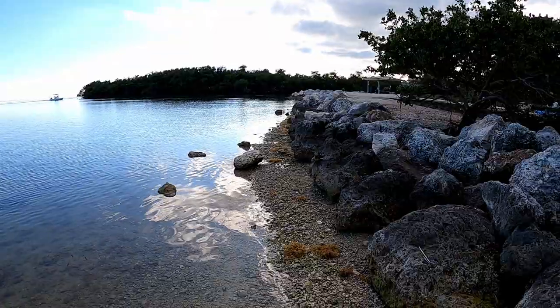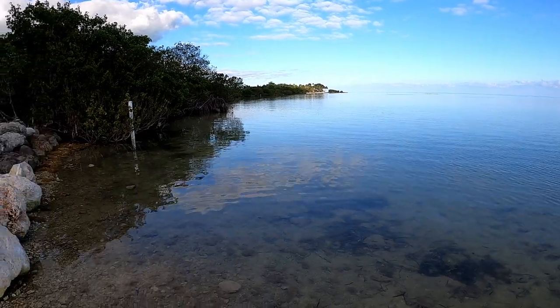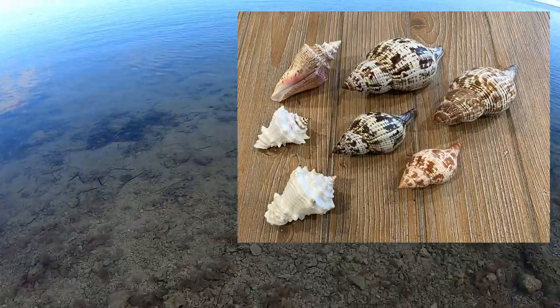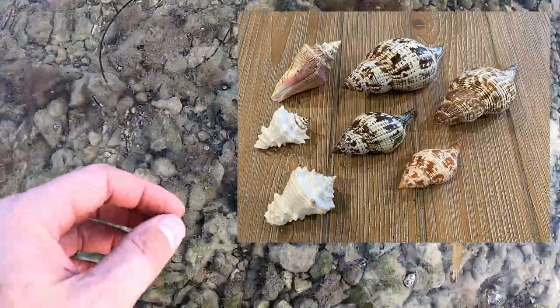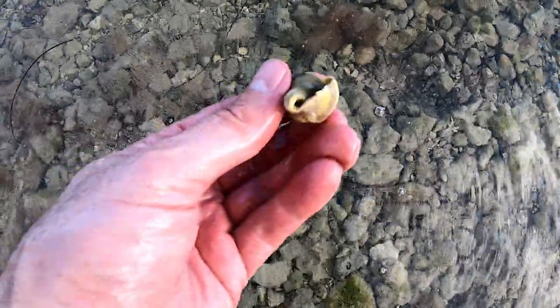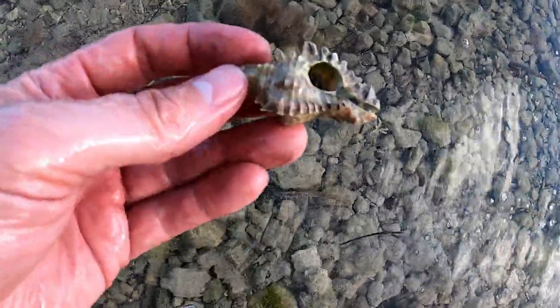My last attempt at roadside shelling took me to a beach my wife and I have stopped at many times. It's just a little park with a little bridge, kind of off the beaten path. We know there are shells here — we've found beautiful true tulips, a pretty queen angel juvenile, and two beautiful Caribbean vases. And sure enough, when I stopped here I started finding shells again. But most of the shells here are inhabited. Throughout the Keys, a lot of the shells you find are going to be inhabited — the hermit crabs love to set up shop in them.